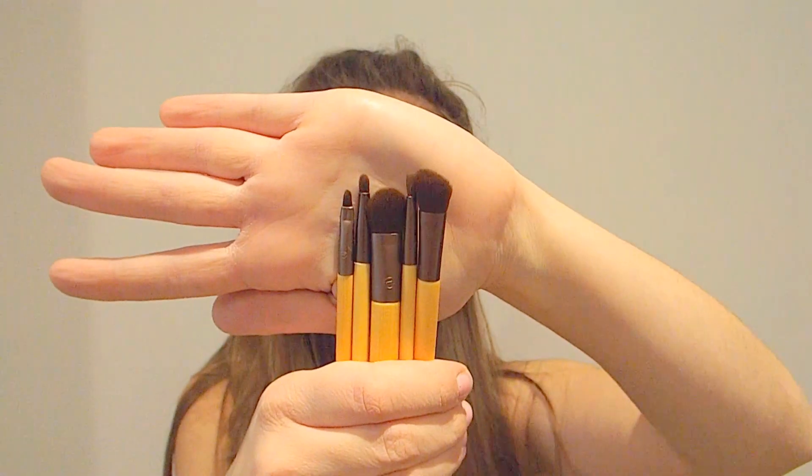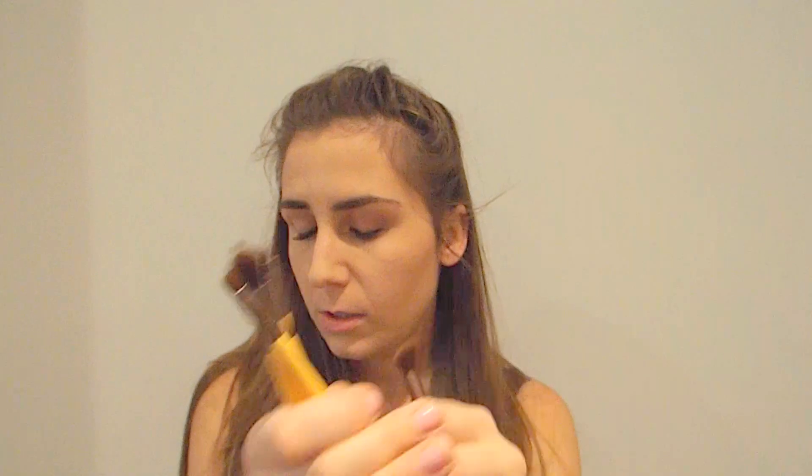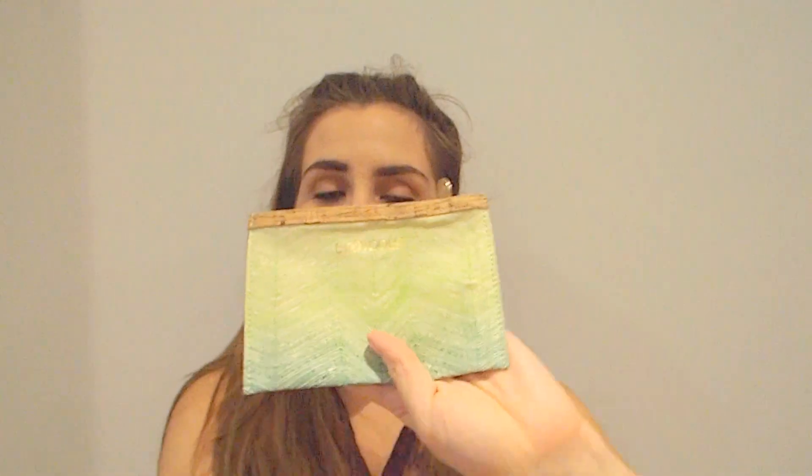There are some more brushes here from Eco Tools. I got these for £5.99 and they're just little travel eye makeup brushes from Eco Tools. They're so, so good — I especially love this one, it's like the best brush ever. They come in this little pouchy thing, which is really handy for keeping them all together and not letting them go off chairs like I just did.